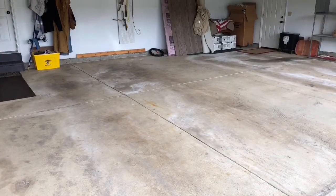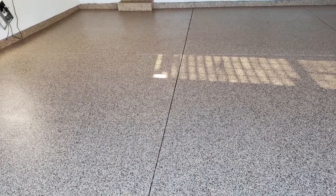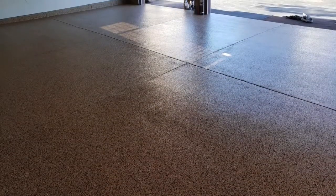Next was another garage with just a little bit of deterioration, a lot of staining, and definitely a lived-in garage. Here we did another full chip application. This is a fully impermeable floor — you get a lifetime warranty against any peeling or delamination, and it's super easy to keep clean.